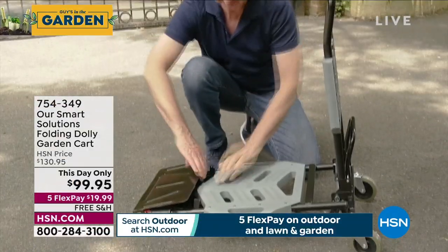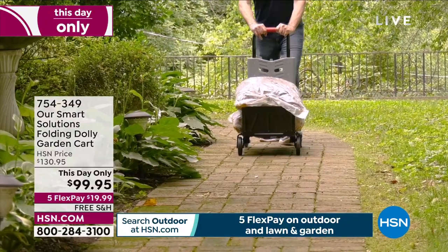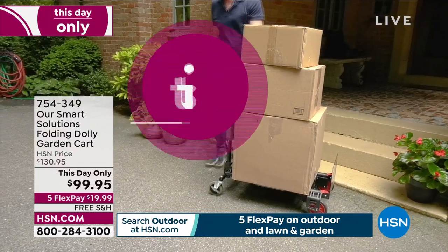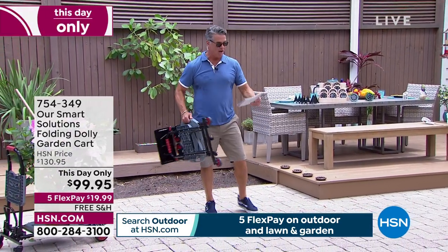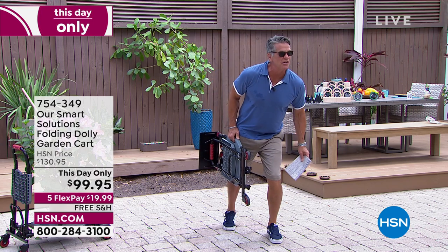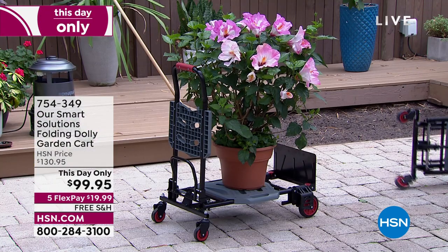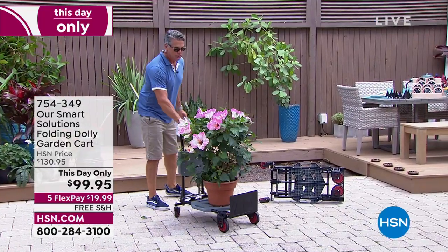I want to go right into one of my favorite all-time garden items. I own this. It's called the folding dolly and garden cart from Smart Solutions. We dropped the price today and we're doing free shipping — this day only. What I love about it is it makes any tough job easy, whether it's hauling bottles of water or big boxes. It easily moves and holds up to 330 pounds. It only weighs 17 pounds and I can put it right in the trunk of my car. I can take it to the home store to wheel something out. This turns into a dolly moving cart, and if I want to put my plants on it, I can move it anywhere I want to go.